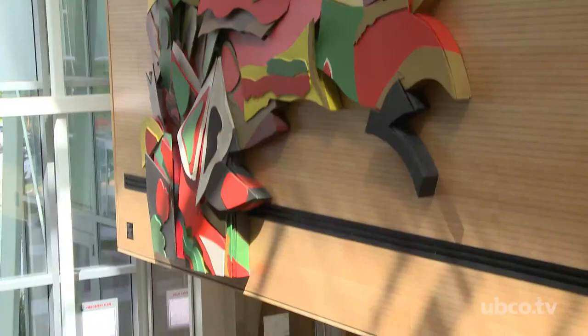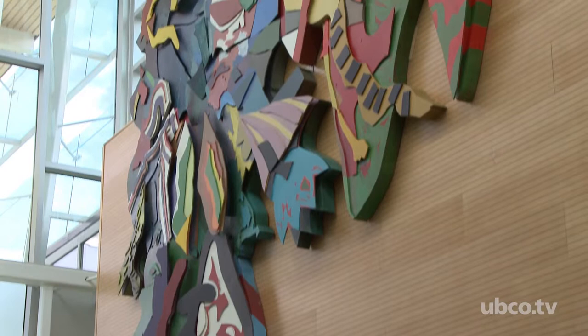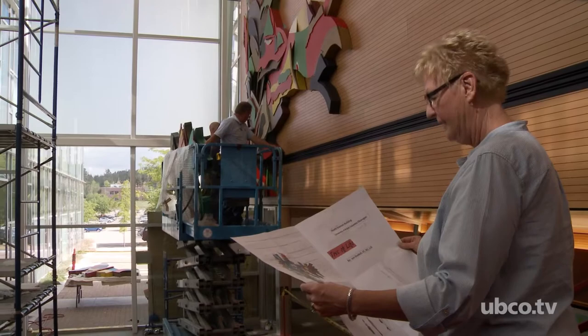Stu Turcotte from Hamilton Galleries was very kind and said this would be a wonderful piece for the UBCO campus. We scouted around and looked for sites on campus, and there are very few sites that a piece this enormous would fit — this is the only site on campus where the work would fit.